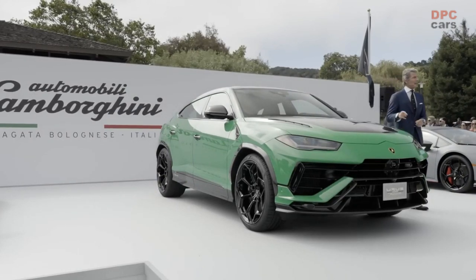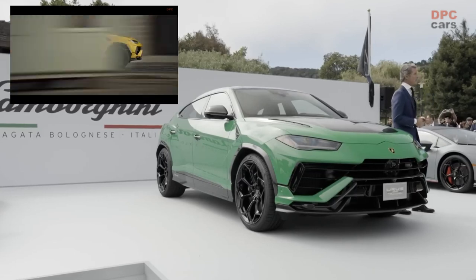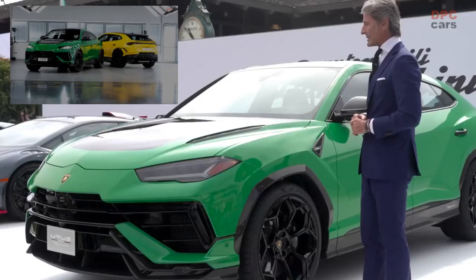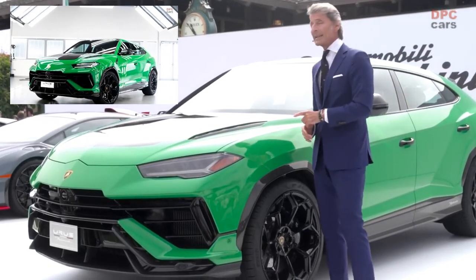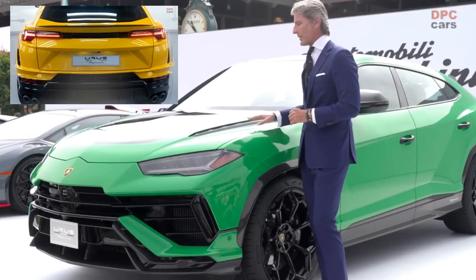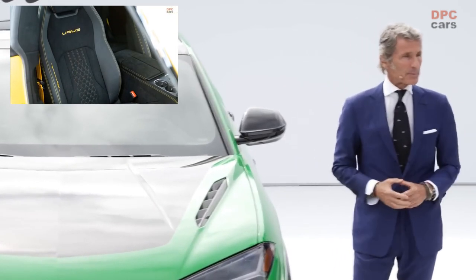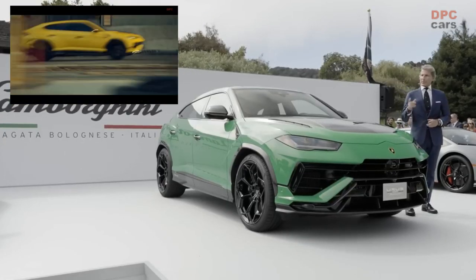Ladies and gentlemen, the Lamborghini Urus Performante is lower, is wider, is lighter, and better performing than the Urus before. Thanks to the steel springs, the Urus is 20 millimeters lower and 16 millimeters larger. It's better in terms of handling because the center of gravity is lower. The car is lighter by 47 kilos, also thanks to additional use of carbon fiber — you can see a visible carbon fiber engine bonnet, which you can also have without visible carbon fiber. The reduction of weight of 47 kilos, linked to additional horsepower of 666, leads to an incredible weight-to-power ratio of just 3.2 kilos per horsepower.